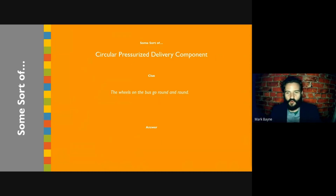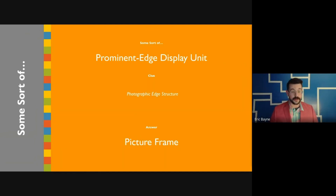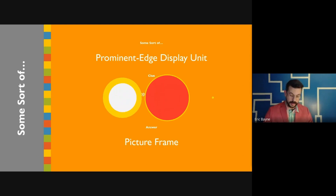The wheels on the bus go round and round. It's a tire, Nick! He couldn't be less big. It's some sort of casual head-encasing sleeve garment. I didn't write down any of the scores, so let's do a quick review of what people did.